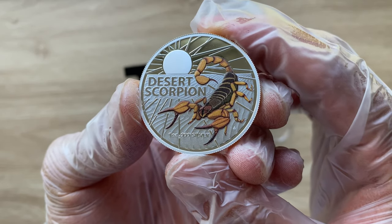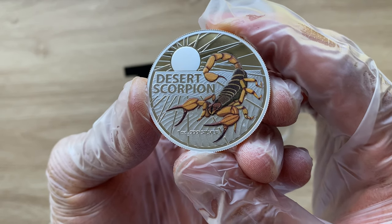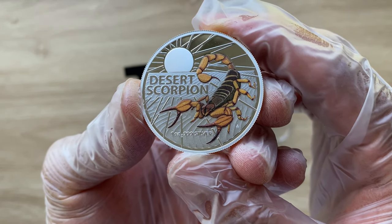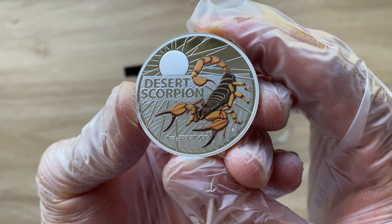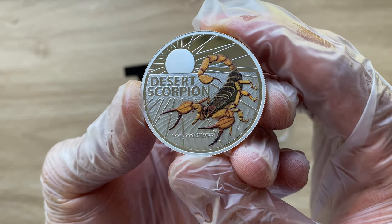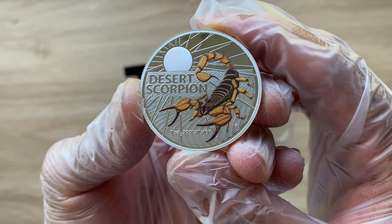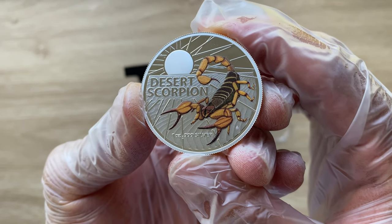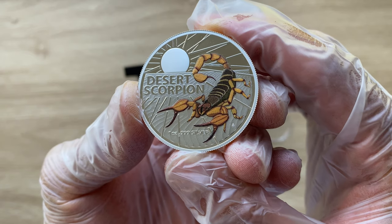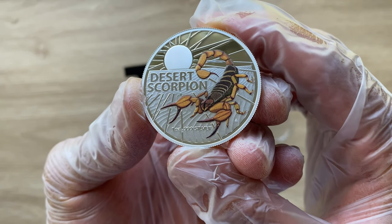The coin not only showcases the beauty of this dangerous creature but also educates people about the unique wildlife found in Australia's outback. The Desert Scorpion is a fascinating creature that plays an important role in Australia's ecosystem. The coin's design perfectly captures the essence of this dangerous creature, making it a valuable addition, in my opinion, to any collection.